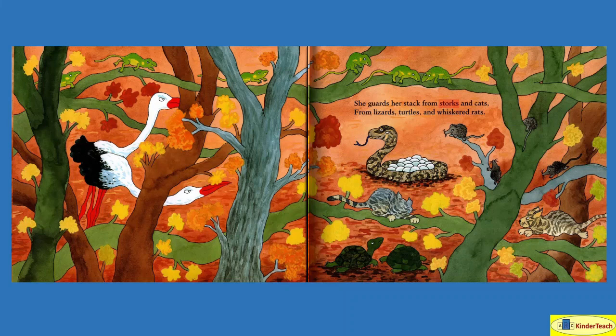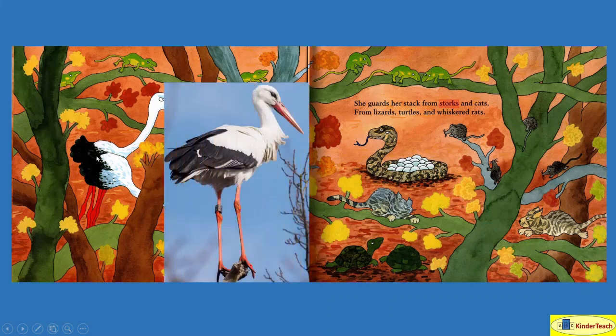She guards her stack from storks and cats — like jaguars or other animals that are like cats — from lizards, turtles, and whiskered rats. So there are turtles, there are cats, there are whiskered rats, and this is what a stork looks like.